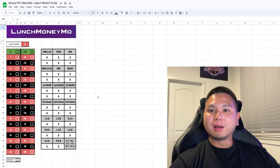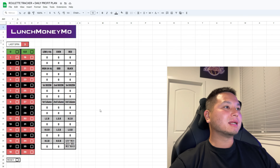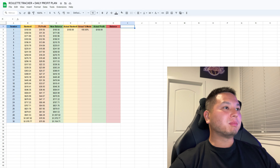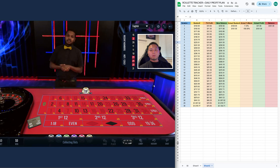Hey, what's up guys, Lunch Money Mo here and welcome to the channel. This is the start of a new series where I show you guys how to make an extra thousand dollars a month playing roulette by using this roulette tracker that I modified and the daily profit plan sheet to keep me on track.